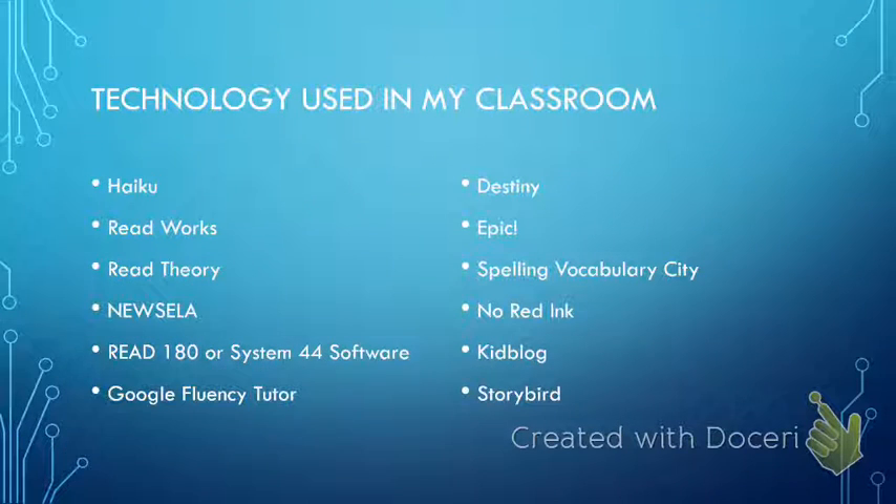So if the technology I'd like to integrate can meet those criteria, then I will use it and introduce it to my students. Here is a list of some of the software I use in my classroom. I'd like to first introduce you to my Haiku page — Haiku is the place where I house all of the links to my technology, and it really is a repository for our learning. Let's go to Haiku.